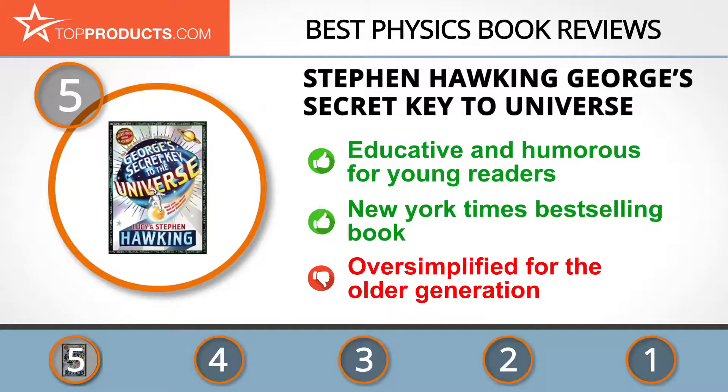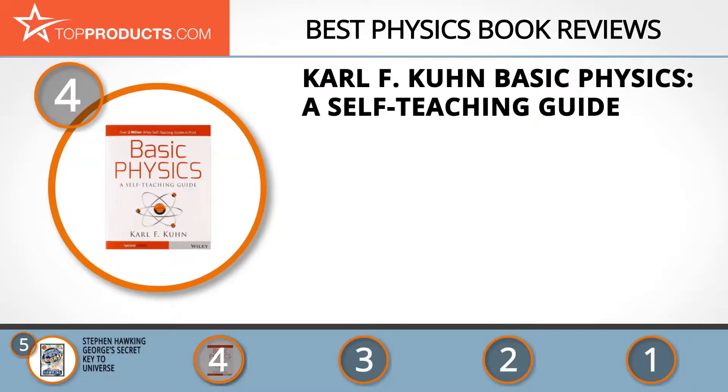It's a book that promises an interesting and educative read for young scientists, and it was a New York Times best-selling book and one of AI's book club selections. On the downside, the older generation may find it oversimplified.